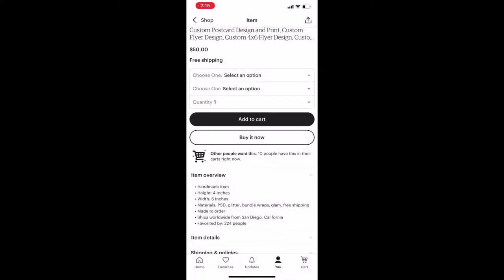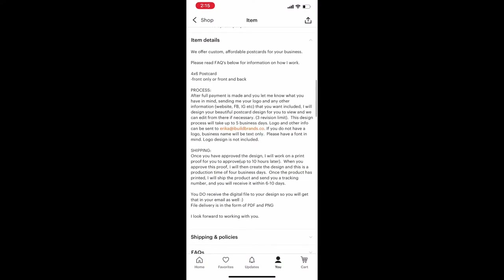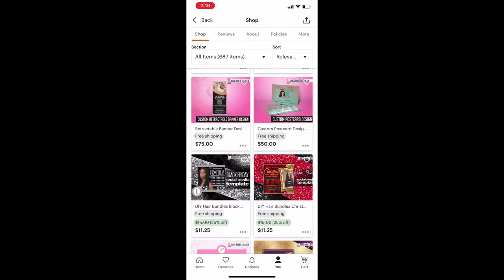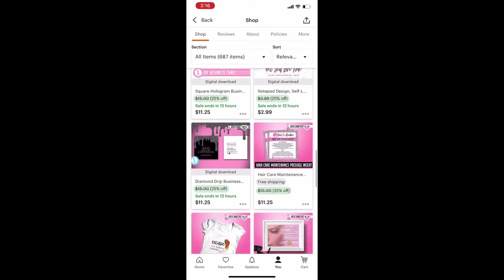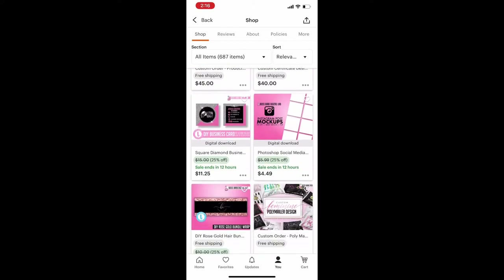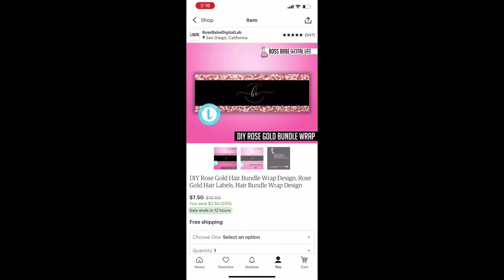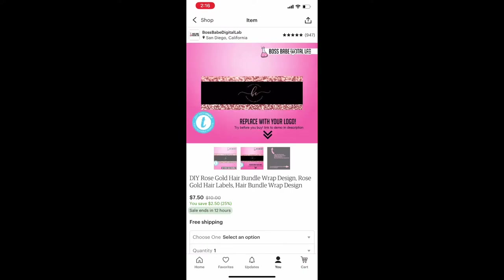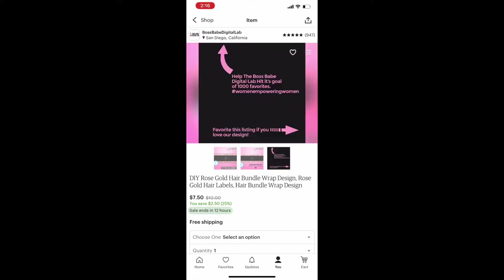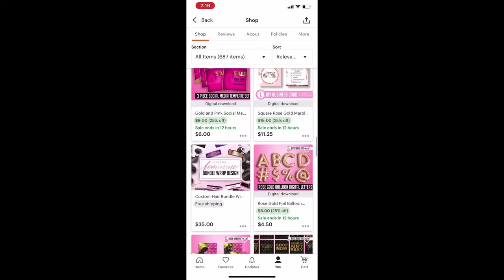I'm showing you the options and stuff. You see where it says 'item details' — please read that before purchasing, because there might be some things you have to do either before or after you purchase. That is really, really important. Don't just say 'oh this is cute' and buy it. You have to read the information. She also sells templates where you can design stuff yourself on a computer if you don't want her to do it.